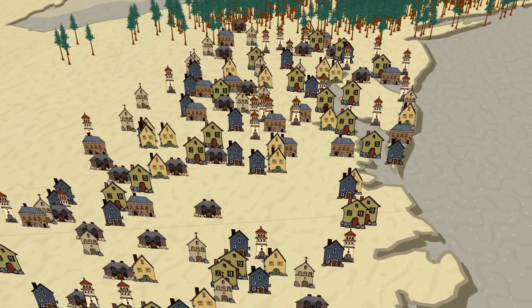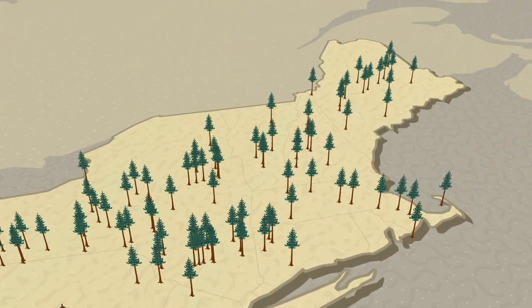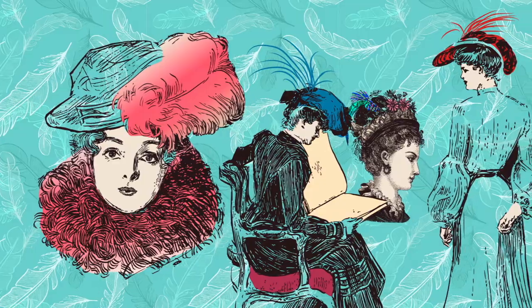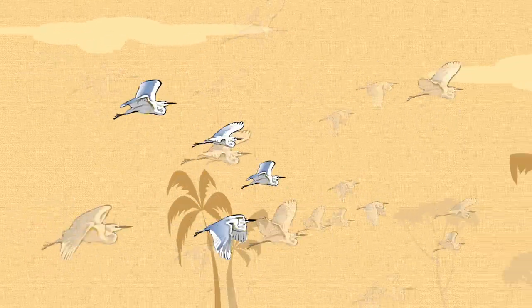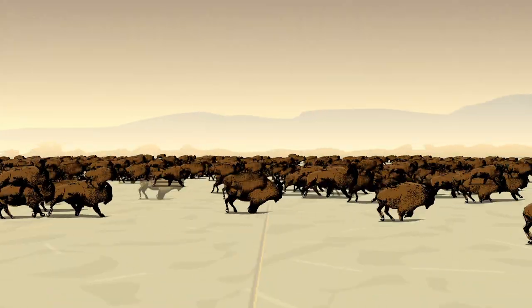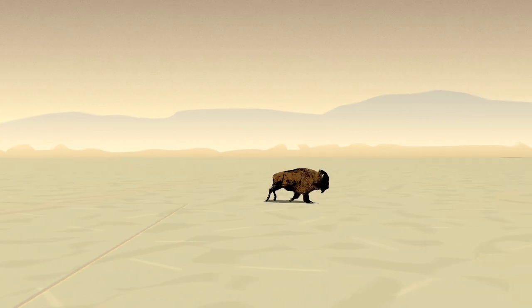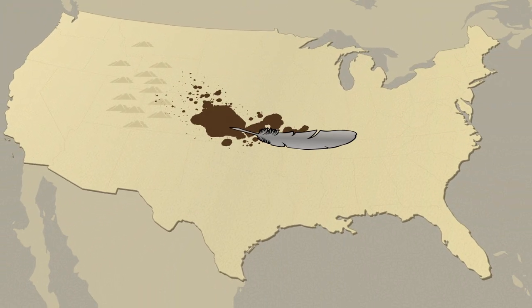At the dawn of the 20th century, America was booming. The demand for lumber led to the destruction of over 100 million acres of forest. Fashion trends led to the killing of over 5 million water birds every year, just for their feathers. The American buffalo, more than 20 million strong, had been reduced to under 1,000. The North American wilderness was under attack and disappearing at an alarming rate.